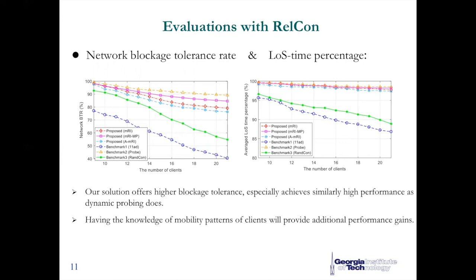Besides blockage tolerance, we also evaluate the average line-of-sight link percentage. The proposed approach provides nearly perfect line-of-sight connection for users, close to the performance of the dynamic probing scheme. One interesting observation is that having knowledge of mobility patterns provides additional performance gains. For example, the MRI-MP scheme outperforms the pure MRI scheme, which does not take user mobility information into account.